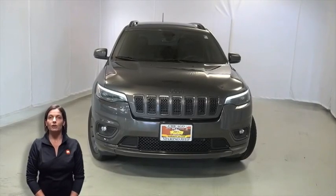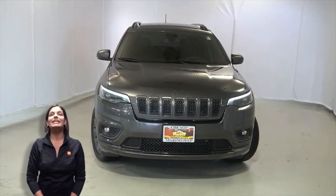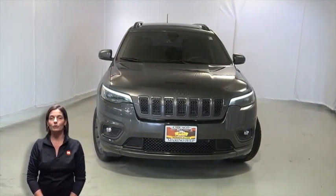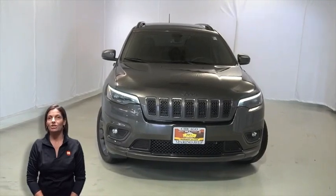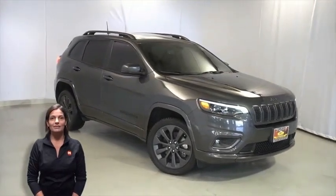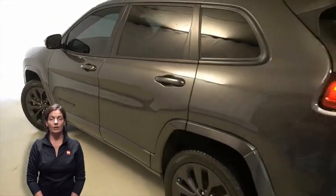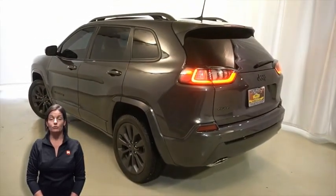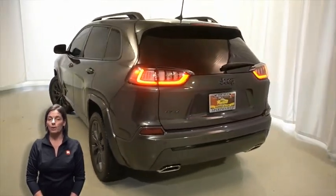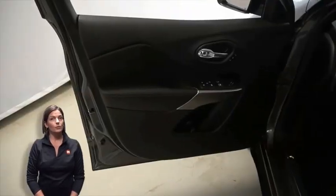If you're looking for a functional compact SUV with reliability and safety for the whole family, take a look at this certified pre-owned 2019 Jeep Cherokee Limited in granite crystal metallic, with automatic headlamps, front fog lamps, 19-inch aluminum wheels, black daylight opening moldings, granite crystal roof racks, rear window wiper and washer, heated front seats, and heated steering wheel.